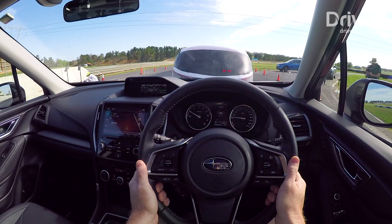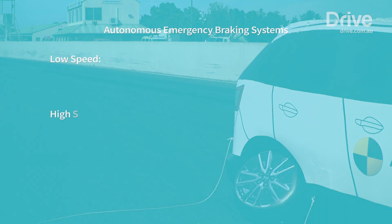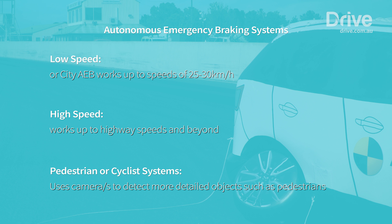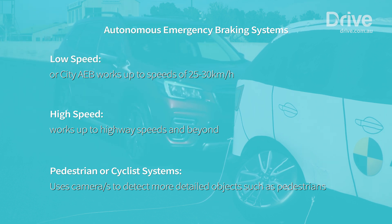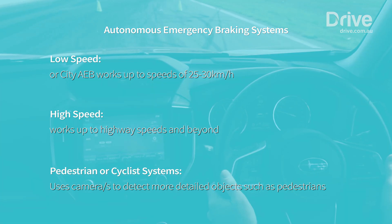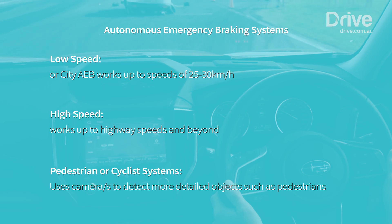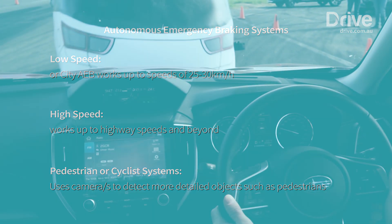There are three types of AEB systems: low-speed, high-speed and pedestrian or cyclist systems. Low-speed or city AEB works up to speeds of around 25 to 30 kilometres an hour, depending on the vehicle, and it usually only uses one camera. High-speed works up to Aussie highway speeds and beyond, using radars and cameras to detect any obstacles in front of the car. It also controls things like adaptive cruise control.